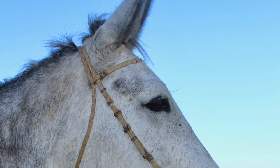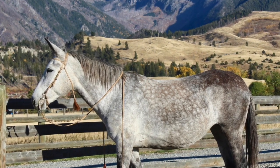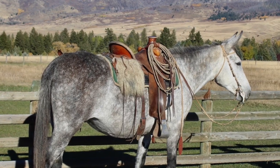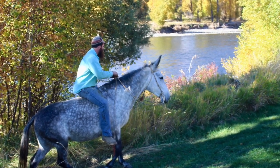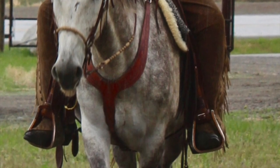Meet Lily. Lily is a beautiful dapple gray, 15 hand, 8 year old Molly Mule. Scott bought her from a friend of ours who raised her, so she has had two owners.